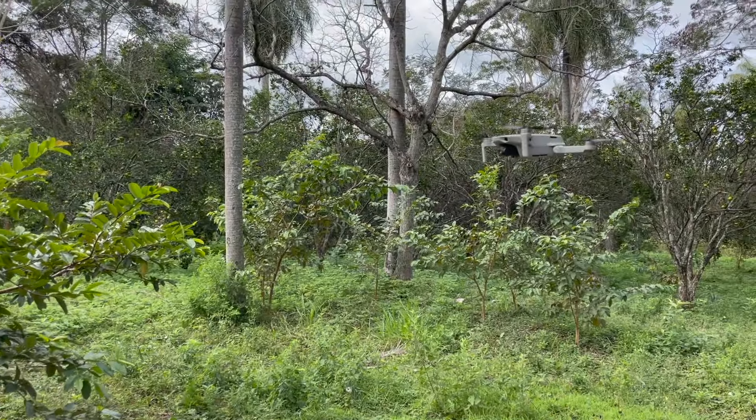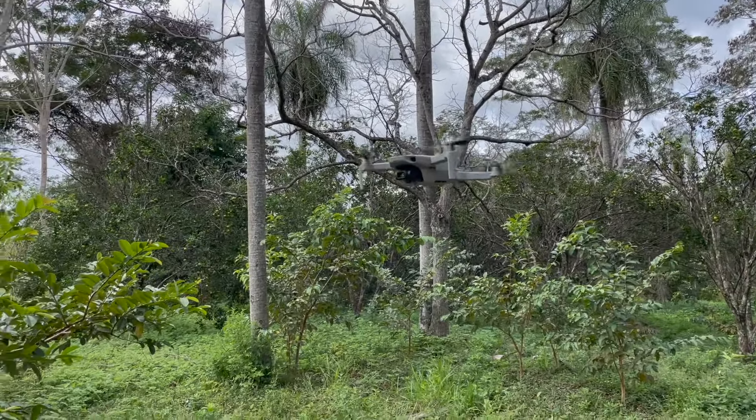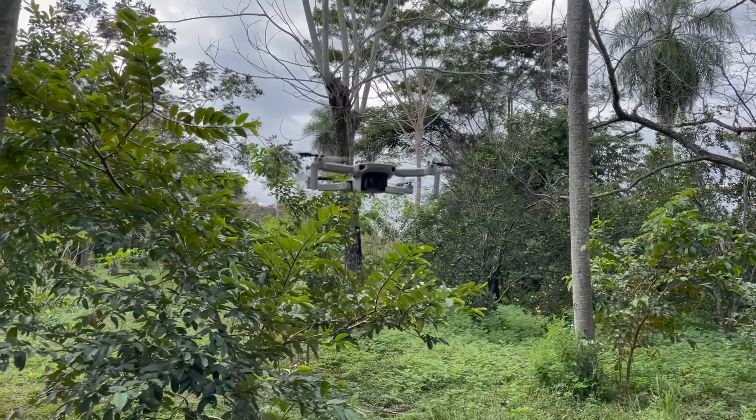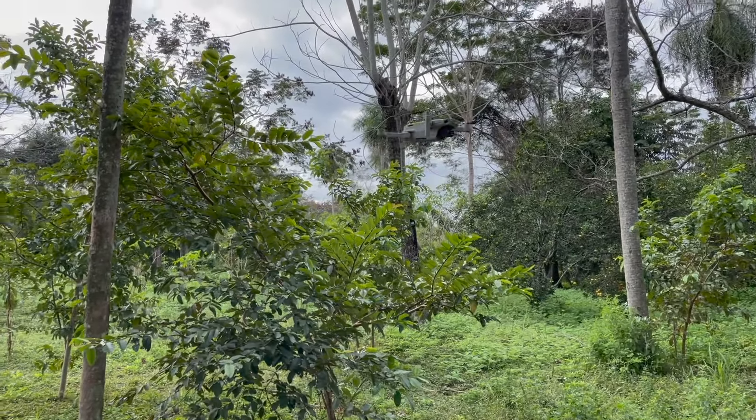Wie gefällt es dir, Anna? Also ich finde es gut. Und hier seht ihr jetzt eine Drohne. Wir werden jetzt mal dieses 10-Hektar-Grundstück uns über die Drohne anschauen. Das hat so ein bisschen was von einem Science-Fiction-Film.